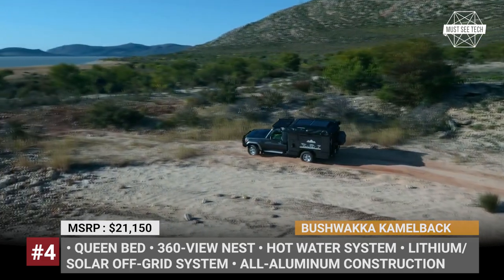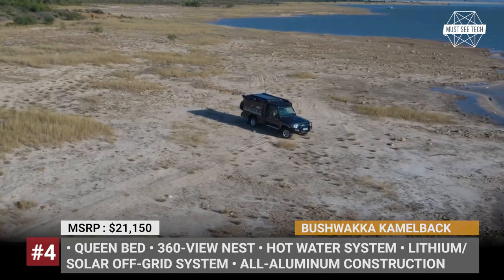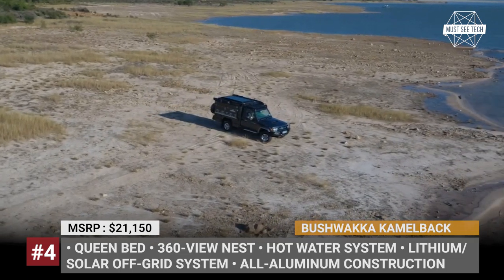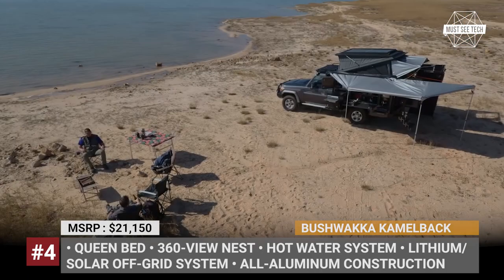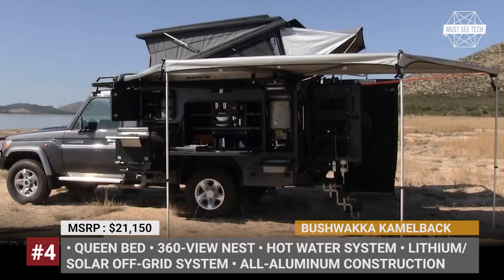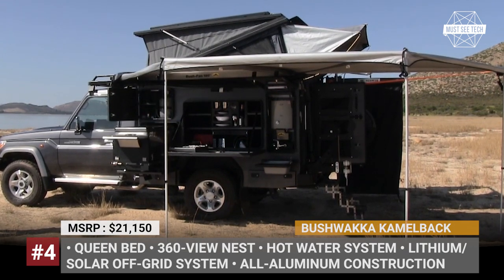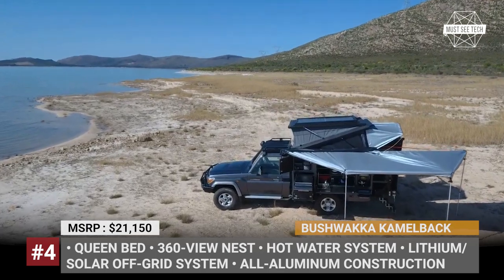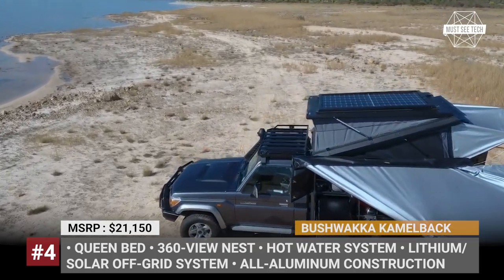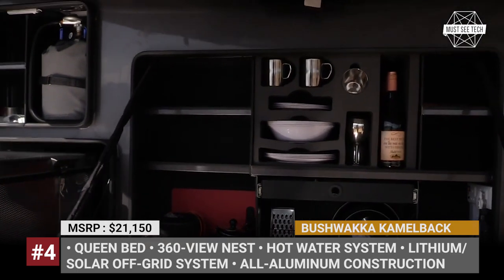Bushwaka Camelback. The South African Bushwaka has been mostly known for their off-road 4x4 adventure trailers, but this year they're releasing a camper conversion for those who prefer to downscale from caravanning. The Camelback has a full aluminum construction and looks like a simple box on the outside, but once opened up, its capabilities are expanded with an awning, a shower cubicle, a pop-up roof nest, a storage unit, and a kitchen area.